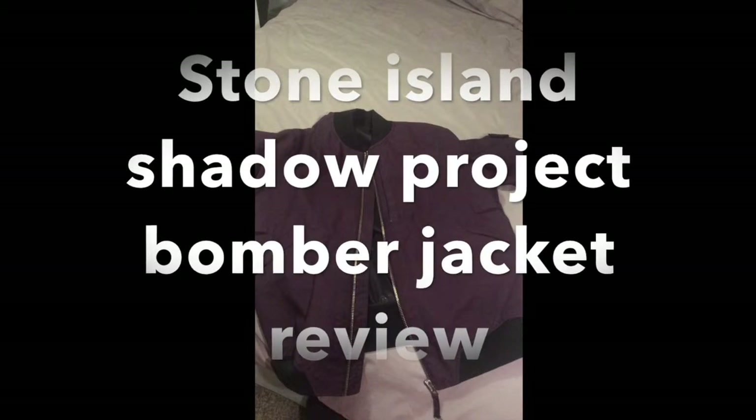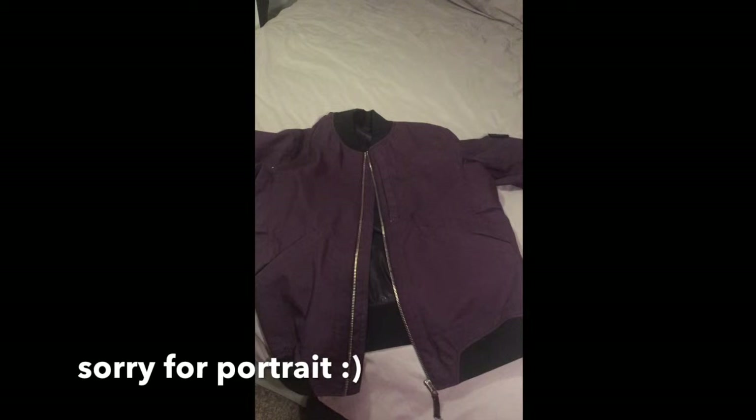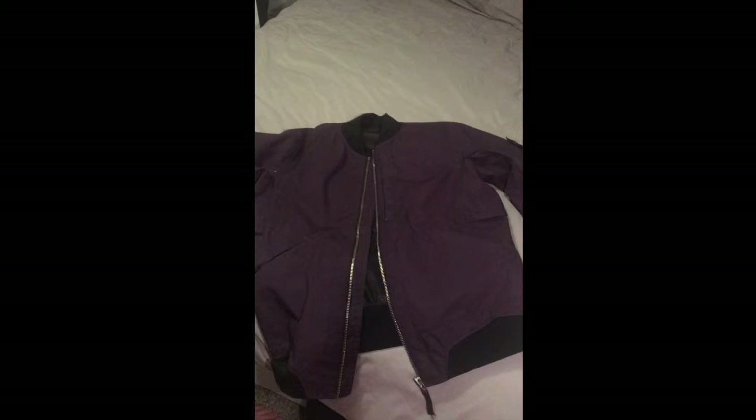Welcome back to the casual clothing channel. Today we've got a Stone Island Shadow Project bomber jacket. This is the Stone Island burgundy Shadow Project bomber jacket with the 3D logo right there. It came with the Shadow Project badge — the black on black — I really like that one.